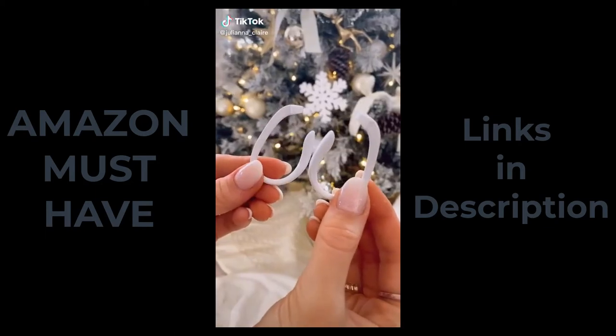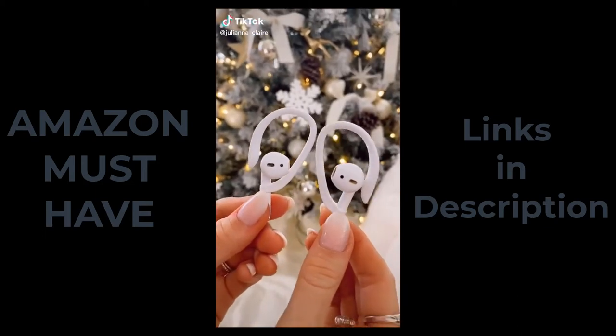These silicone ear hooks easily slide onto AirPods for a more secure fit. They are perfect for working out or travel.